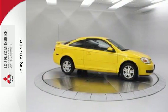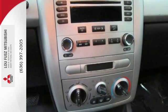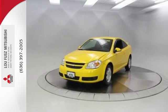With excellent fuel economy, crisp performance, and numerous convenience and safety features, this Cobalt is a great buy. See it for yourself today.